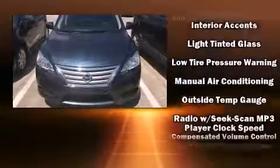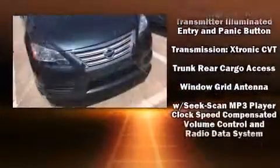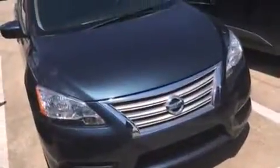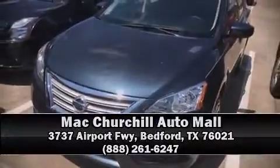It also arrives with a Carfax history report indicating just one previous owner. Our knowledgeable sales staff is available to answer any questions that you might have. We are here to help you!